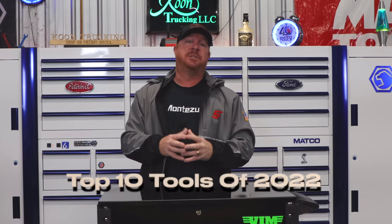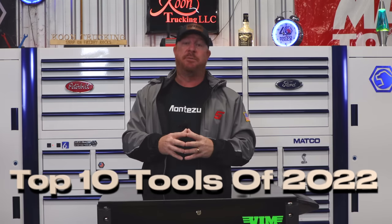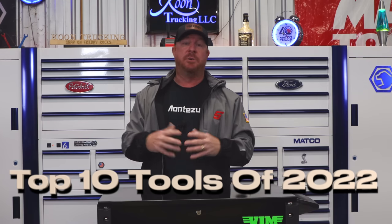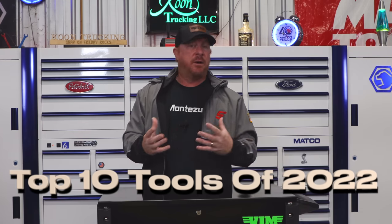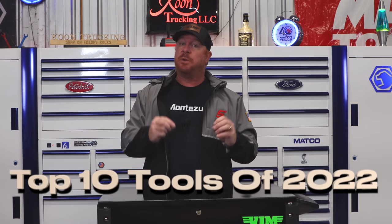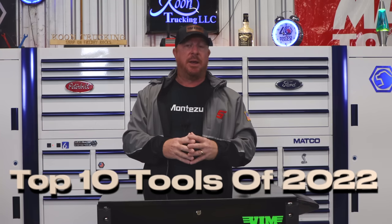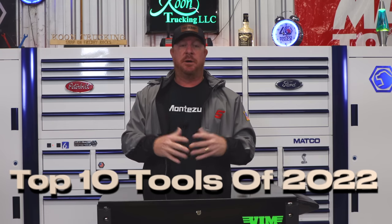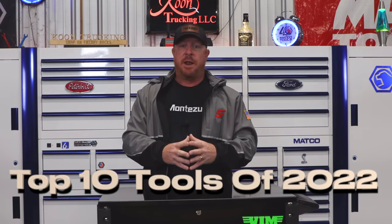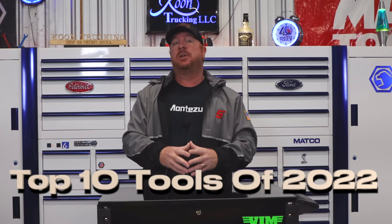All right guys, it's that time of the year — time to announce my top 10 tools of 2022. This was a pretty tough decision because there were a lot of great tools that came out this year and a lot of great tools that I acquired. Keep in mind this may not be tools that were just released this year, but maybe tools I added to my collection or something I just figured out I needed. Nevertheless, this is my top 10 tools of 2022.